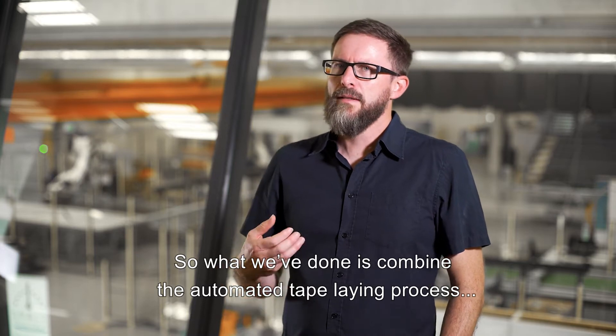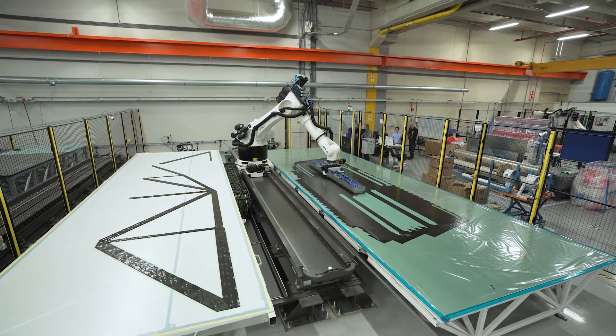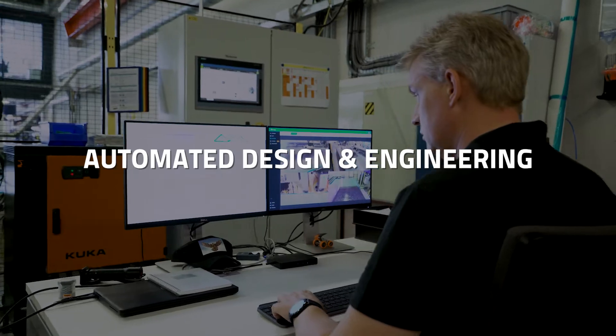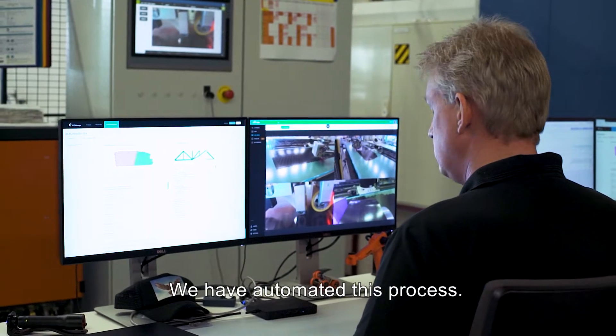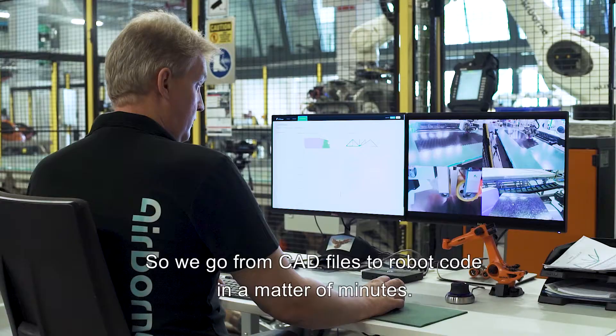...we combined the automated tape laying process with ultrasonic cutting and robotic pick-and-place. Typically, programming a robot is quite time consuming, and we have automated this process so we go from CAD files to robot code in a matter of minutes.